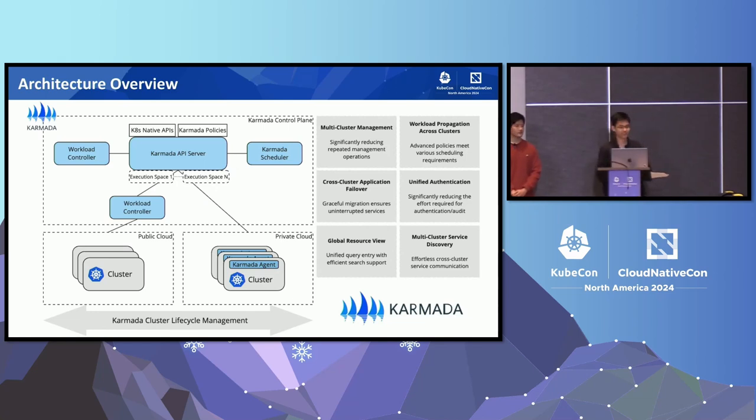This is Karmada's architecture. It includes a control plane deployed on Kubernetes comprising the Karmada API server, scheduler, and controller manager, mirroring the Kubernetes control plane. This setup allows users to create resources and orchestrate multi-cluster applications through the native Kubernetes API.